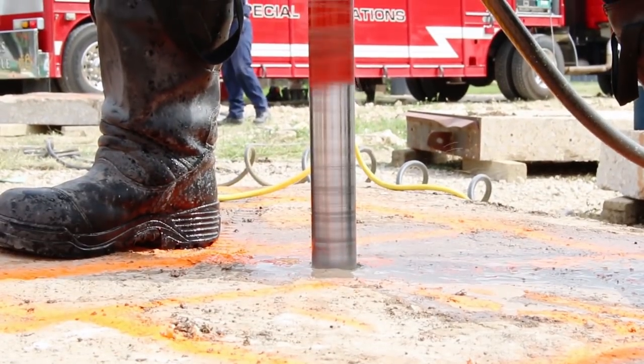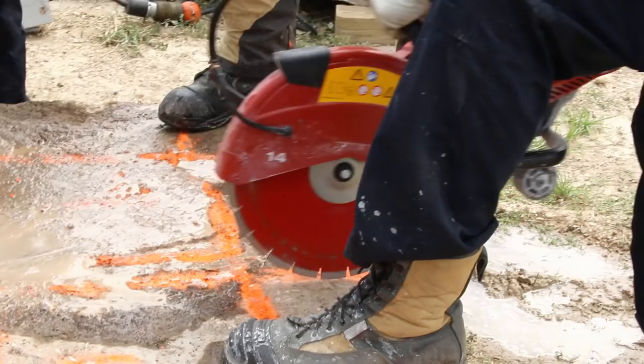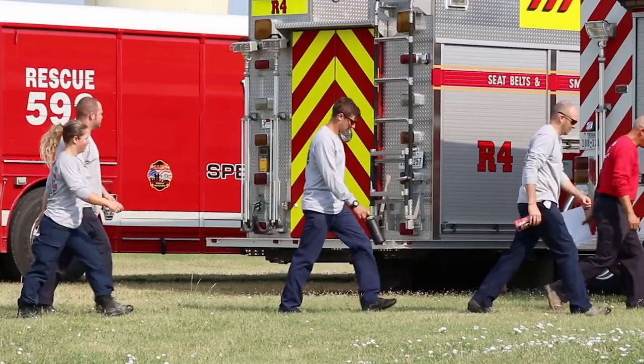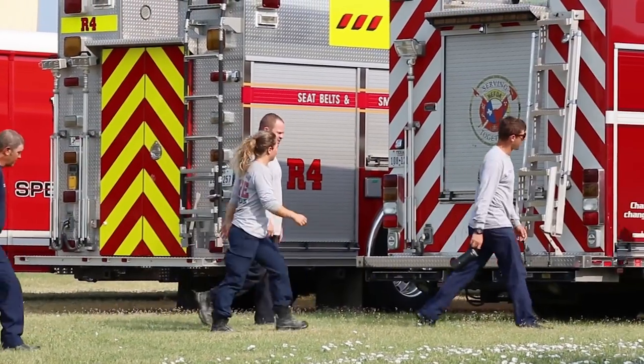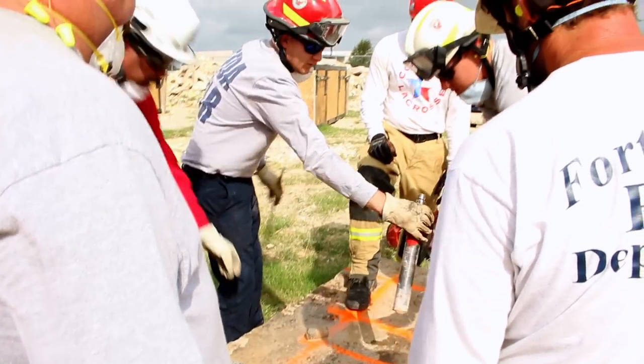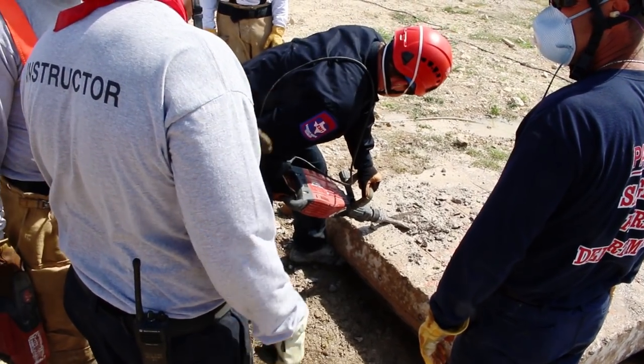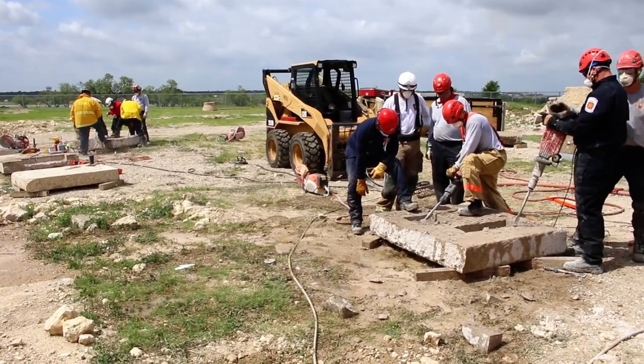We enjoy working with power tools, being able to use that tool to do something we don't do on an everyday basis. These people, after 80 to 90 hours of hands-on experience with real concrete, real steel, and real tools, have a pretty good grasp of tool operation, maintenance, and field evolutions.